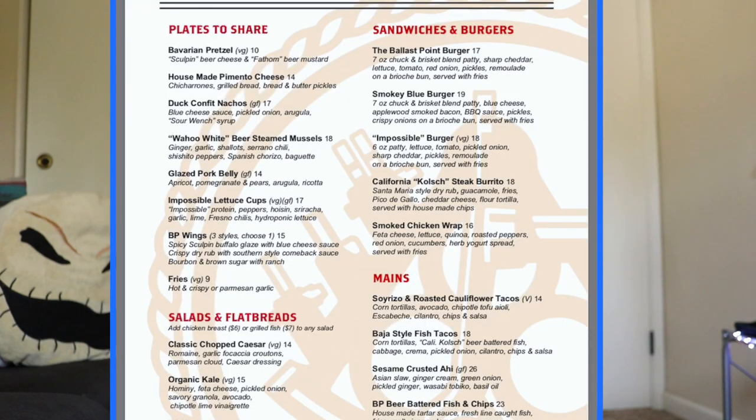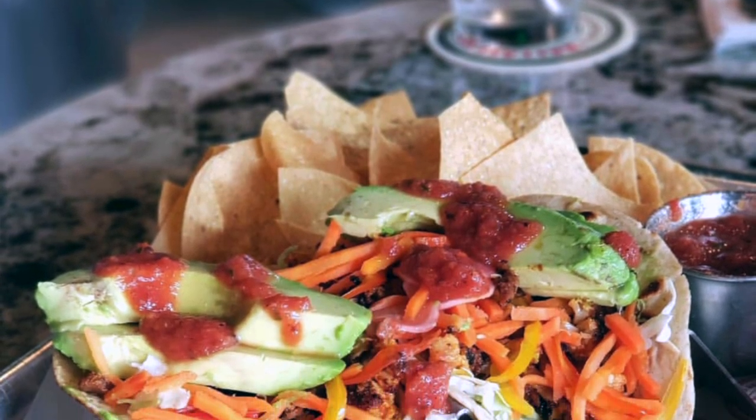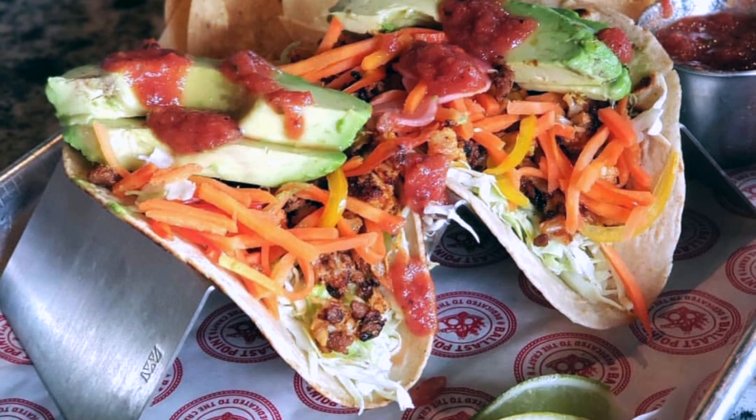Another menu option is the soyrizo and cauliflower tacos, which have avocado, chipotle tofu aioli, marinated vegetables, served alongside chips and salsa — that sounds mouth-watering. I've had soyrizo before and that stuff is great. Those are the vegan options on their menu. It's not a lot but it's enough, and I think it's really cool that they incorporated vegan meals. I think 2019 is going to be a lot more vegan-friendly.